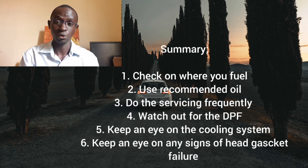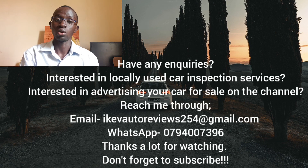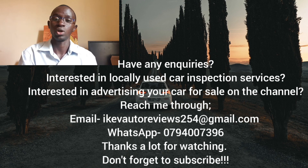I hope this has been helpful. Thanks a lot for watching up to this far. If there is anything that I may have left out, feel free to let me know. Please consider subscribing to the channel for more informative content on cars. You can also use the details in the description box to support the production of this content by donating. If you have any inquiries or are interested in locally used car inspection services, or would even like to advertise your car for sale on the channel, feel free to reach me via email or WhatsApp. That's it for this episode — stay safe, see you in the next one.